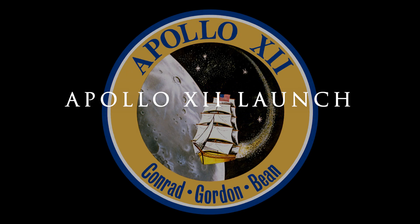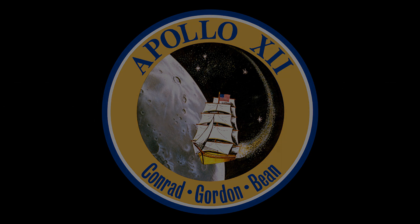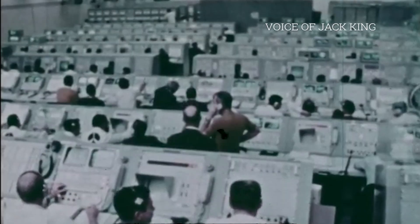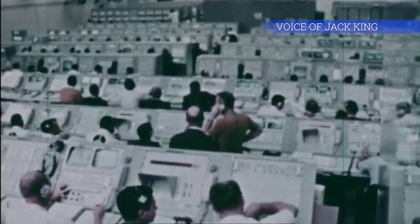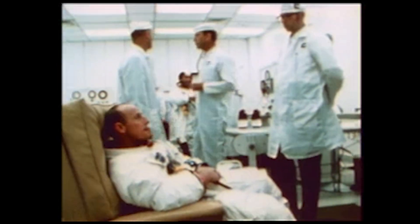This is Apollo Saturn Launch Control, T-minus 3 hours, 21 minutes, 26 seconds and counting. We're on time as far as our count is concerned for Apollo 12. The prime crew for the mission — astronauts Pete Conrad, Dick Gordon, and Alan Bean — finishing up their suit checks in the suit room nearby their crew quarters here at the Kennedy Space Center.